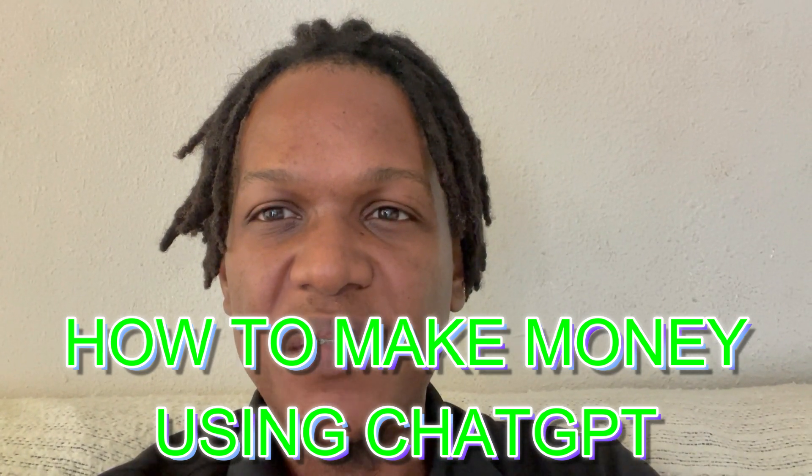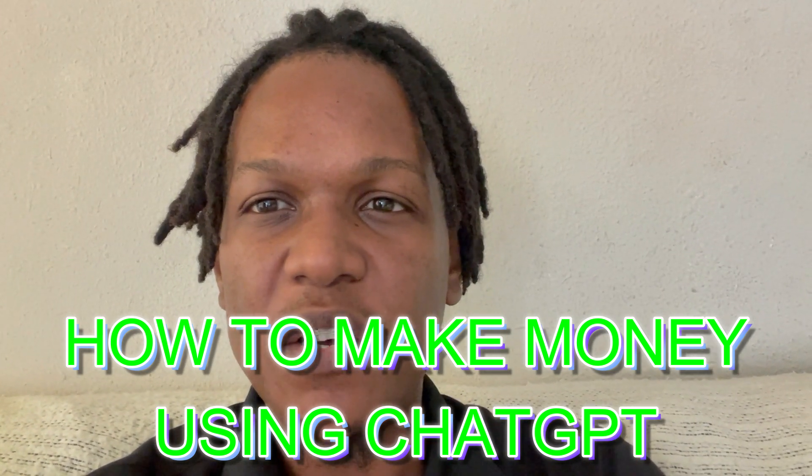Hello everyone, I'm Jason and in this video I'll be showing you how to make $100 per day using ChatGPT. It is very possible to make $100 with ChatGPT online. All you'll need to do is incorporate a few other softwares and tools, and I'll be showing you four ways how you can do this step by step as a complete beginner.